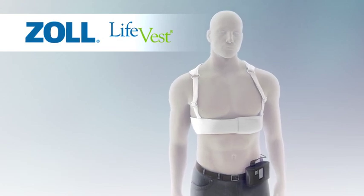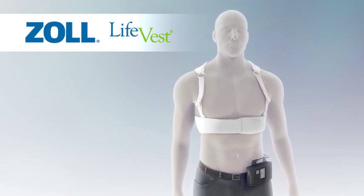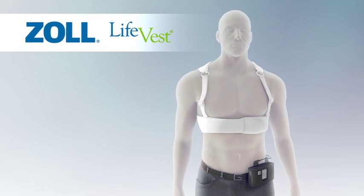In summary, the LifeVest system is a wearable defibrillator that continuously monitors the heart rhythm, rapidly detects sudden cardiac arrest, and responds by defibrillating the heart back to a normal rhythm.